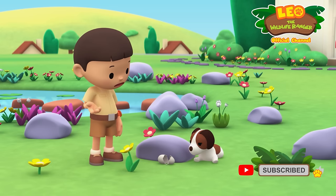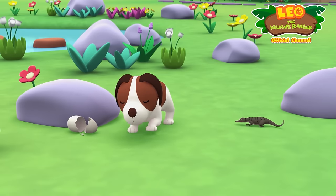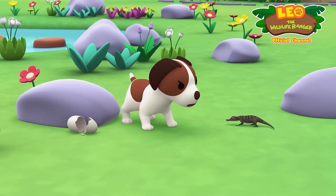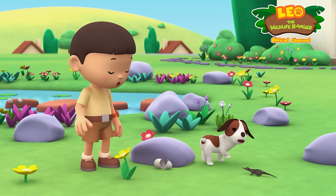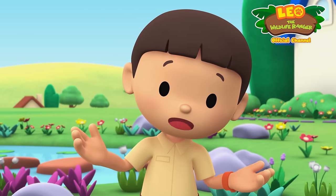Don't be sad about an empty egg. It's some kind of lizard. Are you okay, Hero? I wonder what kind of lizard this is.